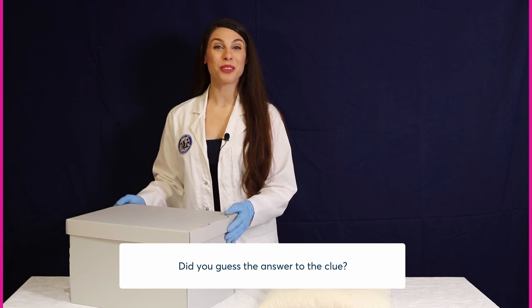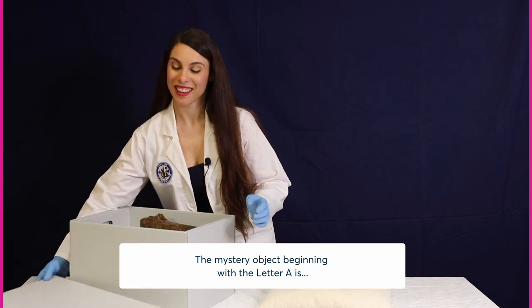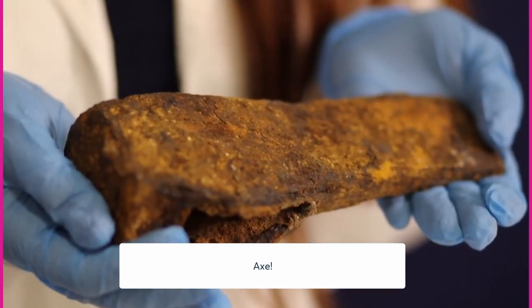Did you guess the answer to the clue — an early implement for splitting timber? The mystery object beginning with the letter A is axe.